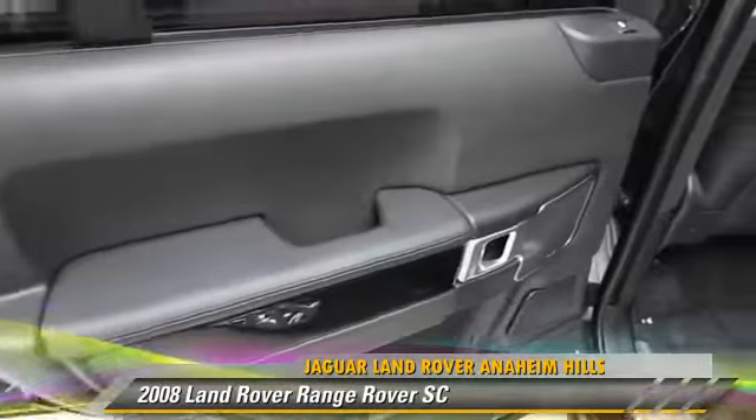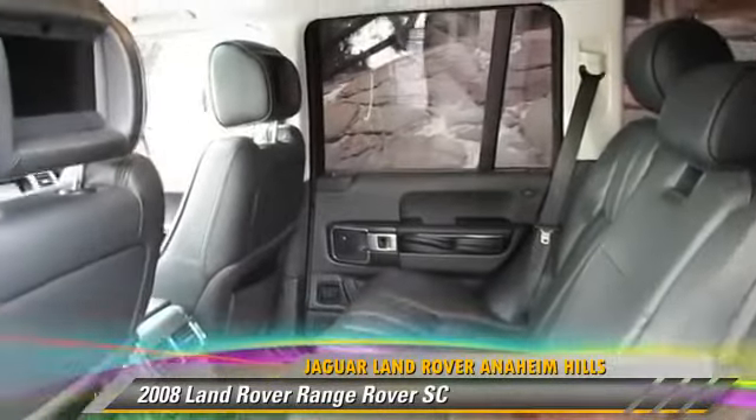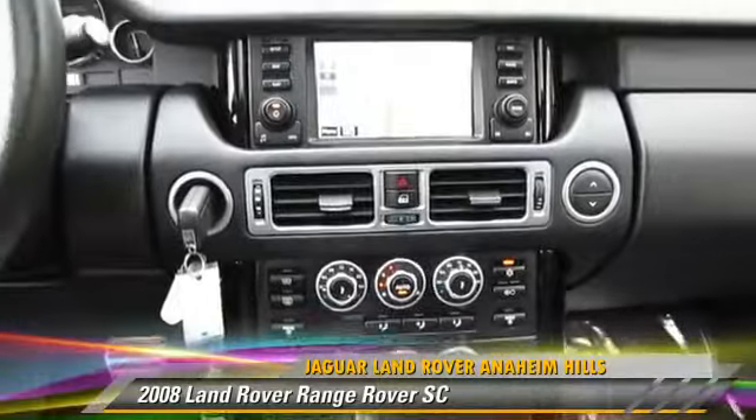This Land Rover features parking sensors, multi-disc CD player, and four-wheel drive. Safety features include traction control, four-wheel ABS, and stability control.